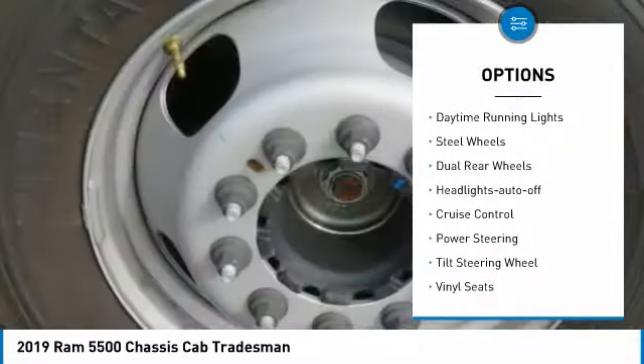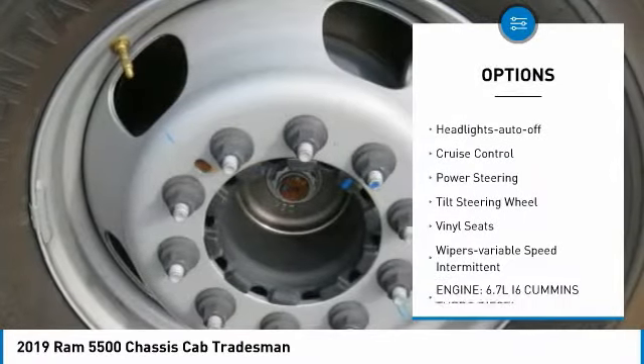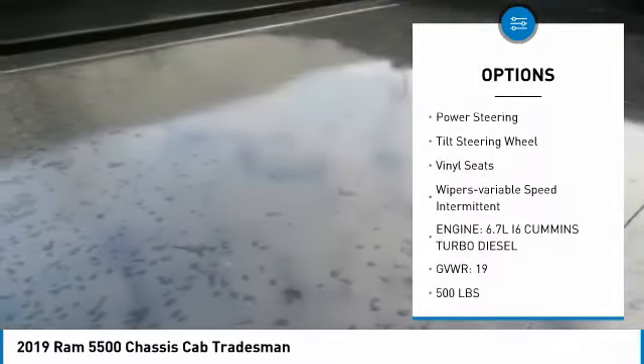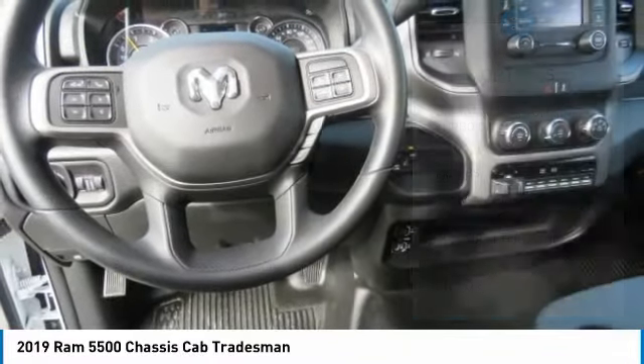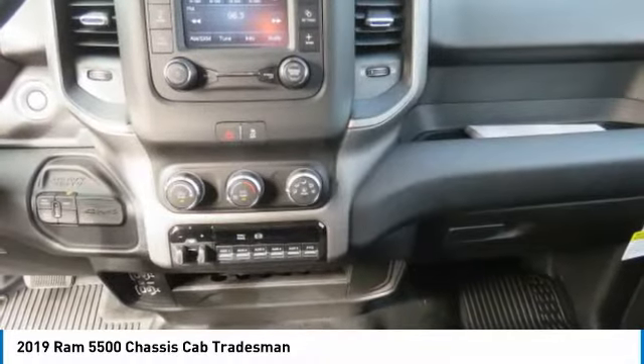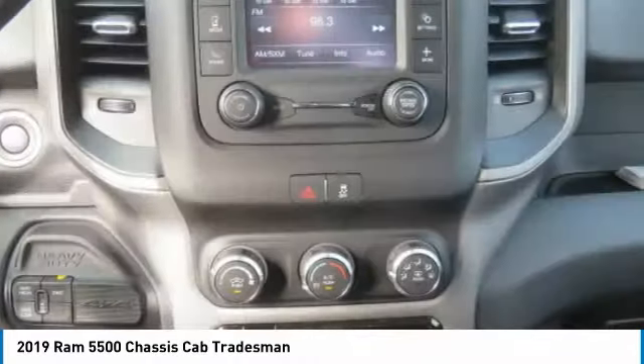Traction control, daytime running lights, steel wheels, dual rear wheels, headlights auto off, cruise control, power steering, tilt steering wheel, vinyl seats, wipers — variable speed intermittent.